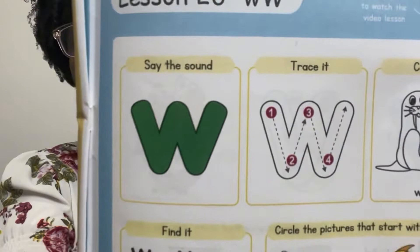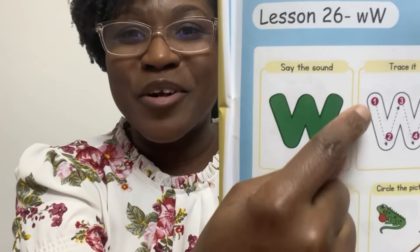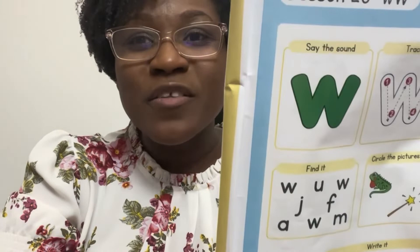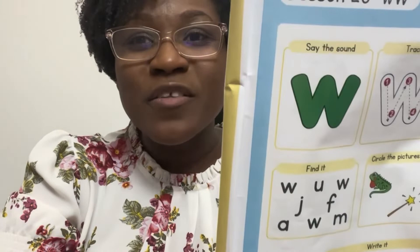It is now time for you to get into your activity book. Here we go. What do we do first? We say the sound. Woo. Trace it. Down, up, down, up. One more time: down, up, down, up. And here is the picture of a walrus that you're going to color. You can pause the video at this time.